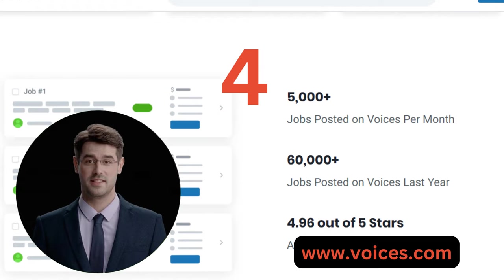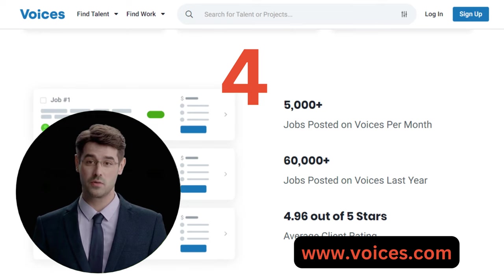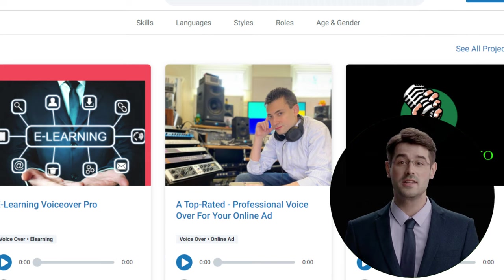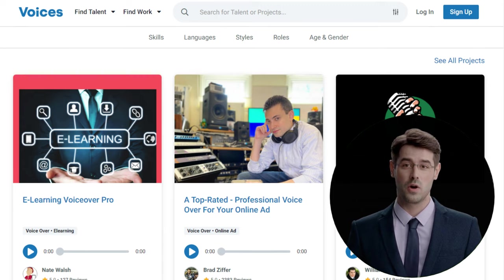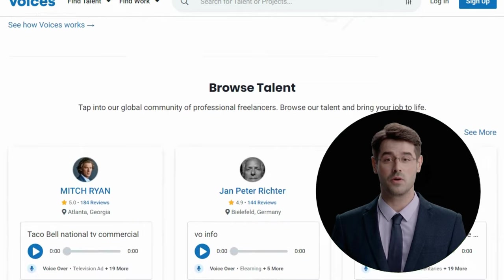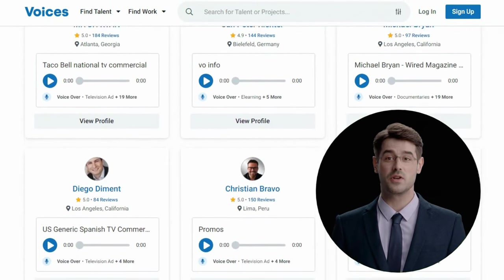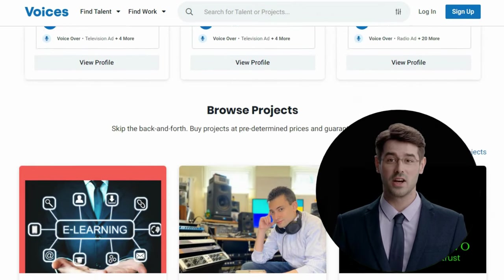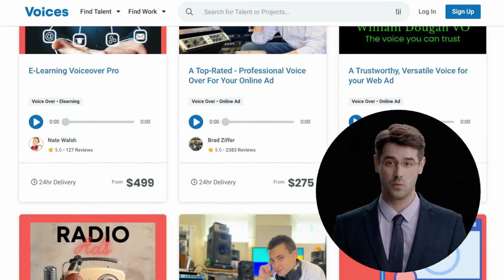Four: Voices.com is a website that links voice actors with customers seeking voiceover services for a variety of projects. For companies and business owners wishing to hire the best talent, Voices.com is the go-to resource, with a user-friendly layout and a vast talent pool. It is also the ideal place for voice actors to exhibit their talent and connect with a global audience.